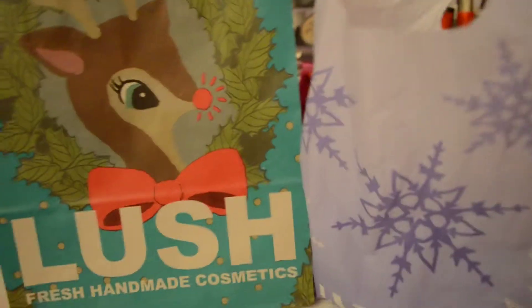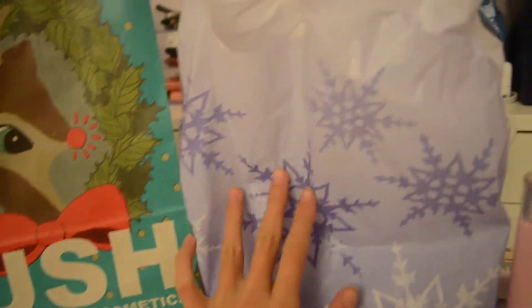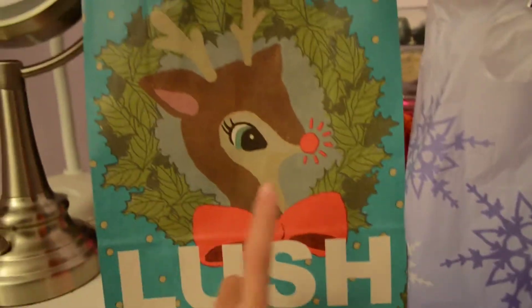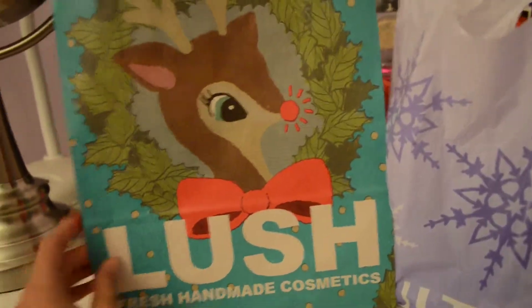I promised you guys a little haul. I went to Lush and Ulta and the bags are really, really pretty. This one is lavender and it has little snowflakes. But I think this one is really adorable because it's just a little Rudolph on here. I'm probably going to use it as a gift bag or something because it's so cute.